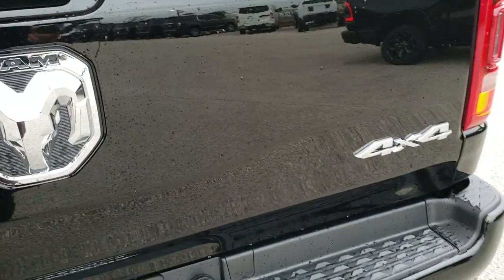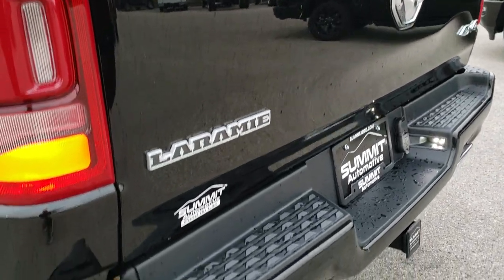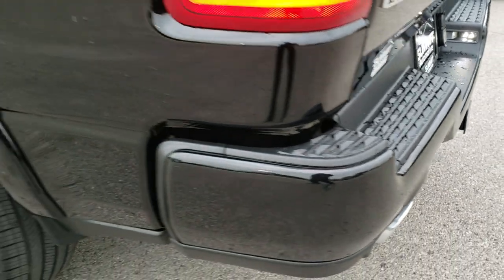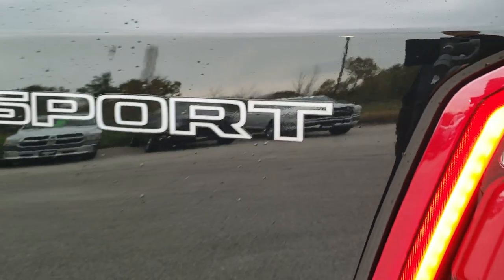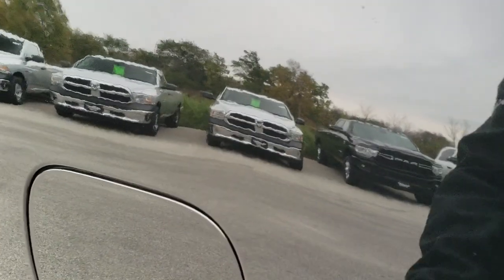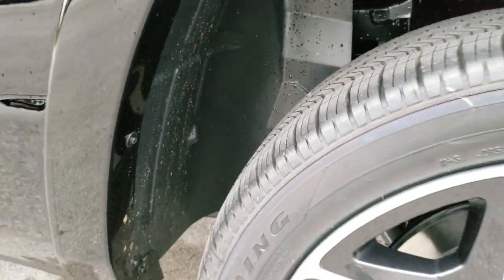Black Diamond is the color on here. You get the chrome Ram logo, 4x4 logo, and Laramie logo. There are sport stickers on the side — those are just stickers, so if you didn't like them you can take them off pretty easily. I also like that the new Rams come with the capless fuel fill, and they all come with bed rail covers to protect your investment.